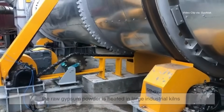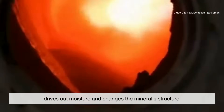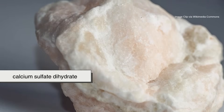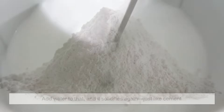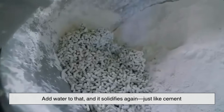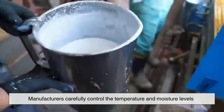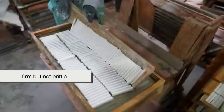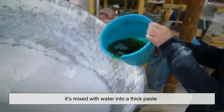Before it can be shaped, the raw gypsum powder is heated in large industrial kilns. This process, called calcination, drives out moisture and changes the mineral structure. Gypsum — chemically known as calcium sulfate dihydrate — becomes plaster of Paris, or calcium sulfate hemihydrate. Add water to that and it solidifies again, just like cement. It's this reversible transformation that makes chalk possible. Manufacturers carefully control the temperature and moisture levels to produce the ideal consistency: firm but not brittle, smooth but not too soft. Once the powder is ready, it's mixed with water into a thick paste.